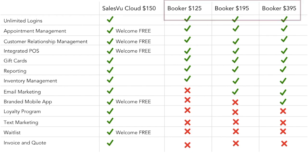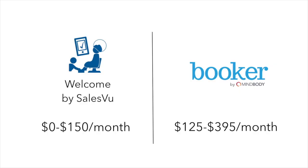That means that if you just want to use a mobile app with Booker, it will cost you $125 a month, but the mobile app is free with Welcome by SalesVu. Welcome and SalesVu can do more than Booker and only cost from zero to $150 a month, compared to Booker's $395 a month.